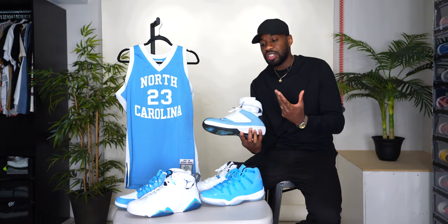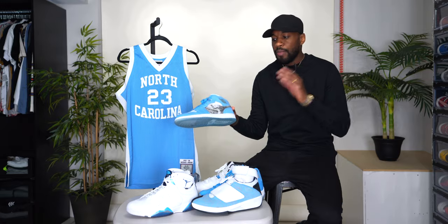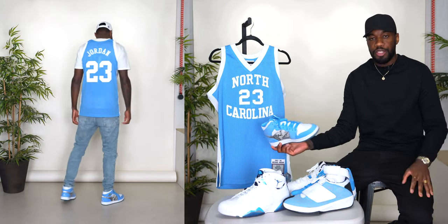And then we have what will probably be my first choice out of everything I own, because it is the most complementary. These are the Alpha — I always forget the name — but it has that first shot image on the side panels of the sneaker. This is the year Jordan was known for hitting that shot in the championship game. It's not the exact colorway since he was wearing the home version of that jersey, but it does complement the away jersey pretty dope.